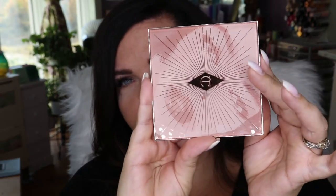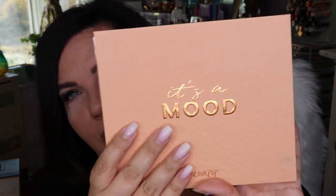Today I have a get ready with me using a few new makeup things in particular: the Nude-Gasm palette from Charlotte Tilbury and the It's a Mood palette from Colourpop. So if you're interested in seeing these two items in use, then just keep on watching.